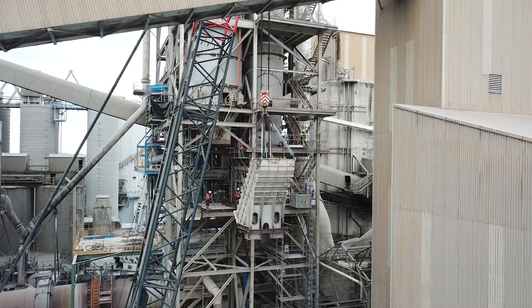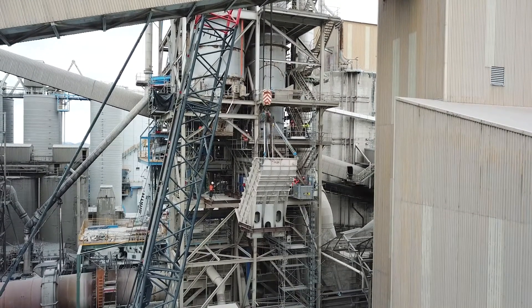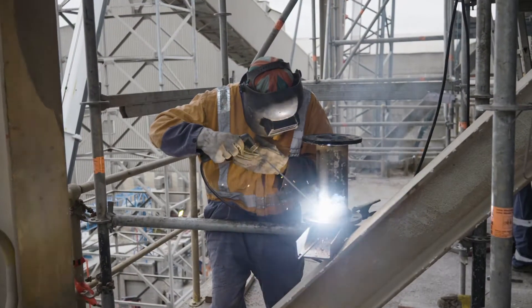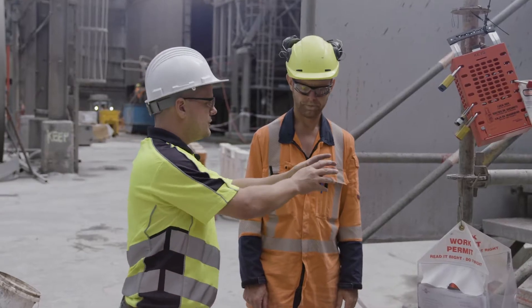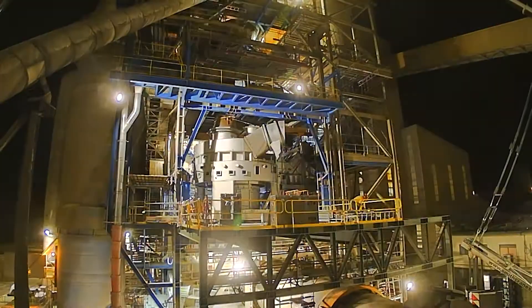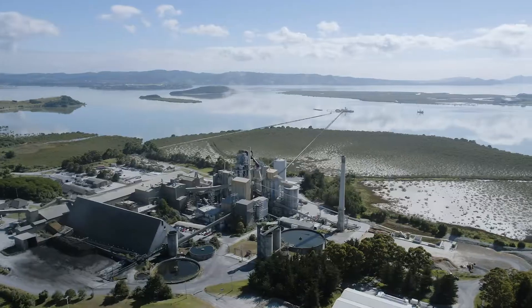Some 260 tons of equipment had to be installed within an existing arrangement, and the actual engineering to shoehorn it into the factory was quite a challenge — that was probably the biggest part, to fit it all in.